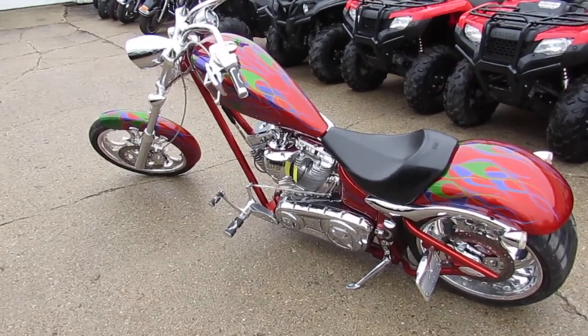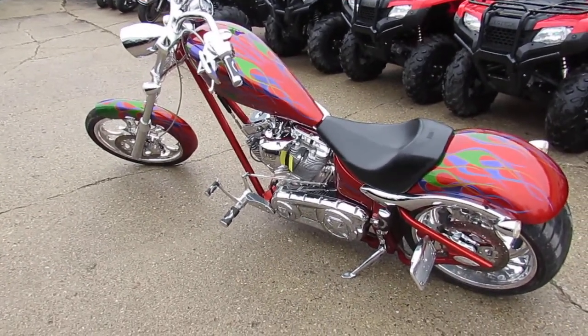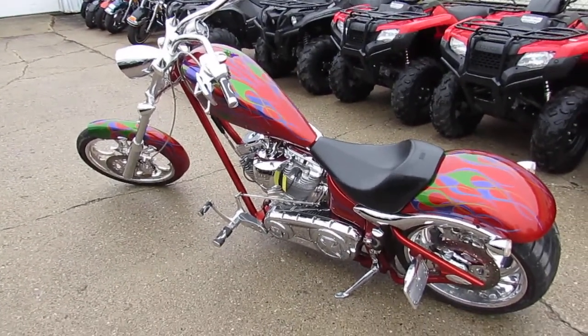Great bike. Visit our website — it's ApprovalPowerSports.com. We've got over 500 used bikes, guaranteed financing. Call today and you can ride today. Have a good day.